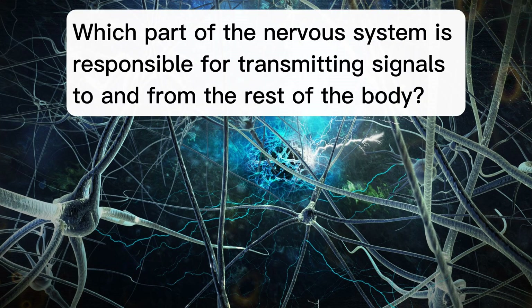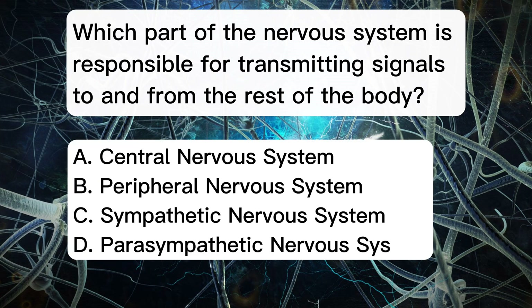Which part of the nervous system is responsible for transmitting signals to and from the rest of the body? A. Central nervous system. B. Peripheral nervous system. C. Sympathetic nervous system. D. Parasympathetic nervous system.